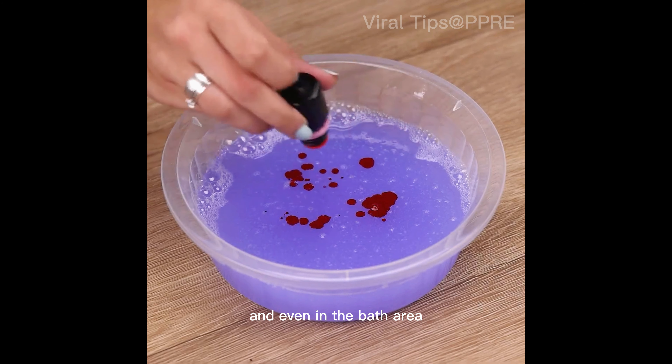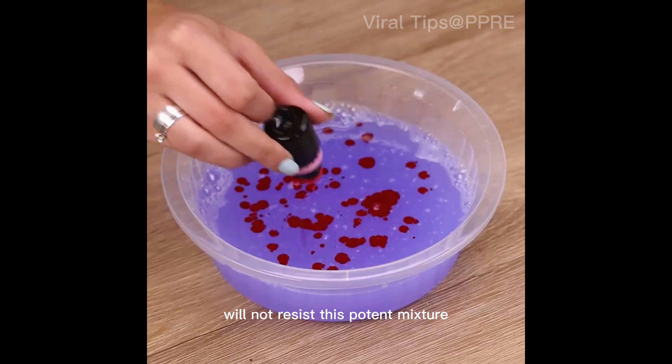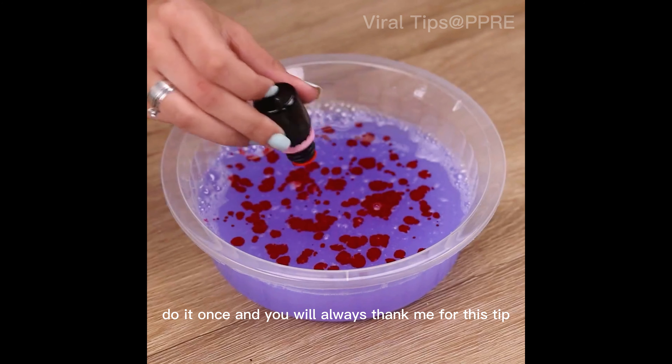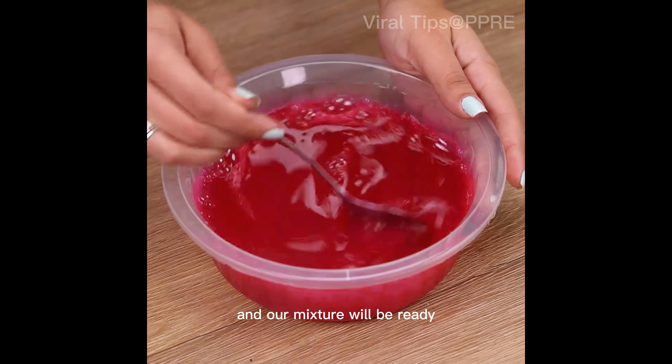Only these three ingredients will greatly facilitate the cleaning of your bathroom. This mixture can also be used in the sink and even in the bath area. Even the yellowish staining of the toilet bowl will not resist this potent mixture — do it once and you will always thank me for this tip.